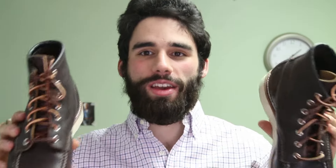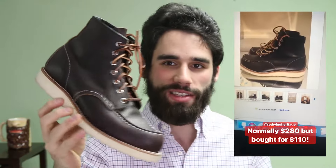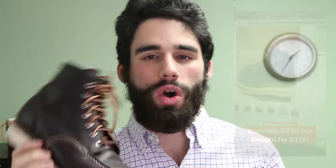Anyways, last week I was on eBay searching for the 8138s, and a light from heaven shined down on my computer. I found some guy in Texas - I don't know who you are, but thank you so much. He put them up as factory first, not even factory second, so it's a good thing I didn't buy those at Nordstrom. He put these up for $110 - said he tried them on once. You can see they're practically new. With $15 shipping they came to $125 total. Probably the best deal I'm ever going to find on a Red Wing boot that's not a factory second. It took me approximately 30 seconds to hit the Buy It Now button.